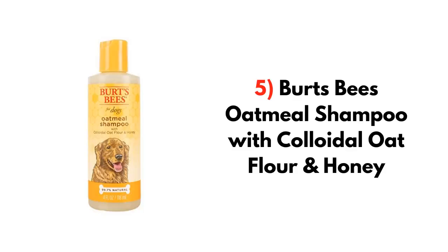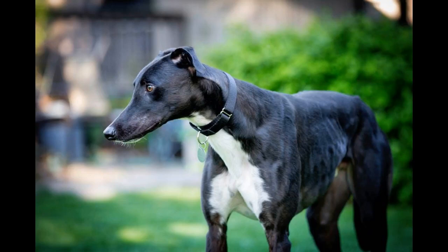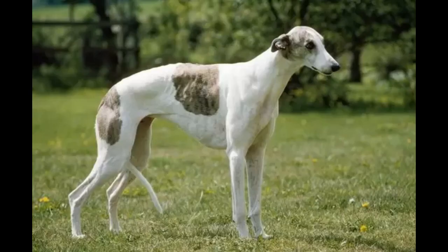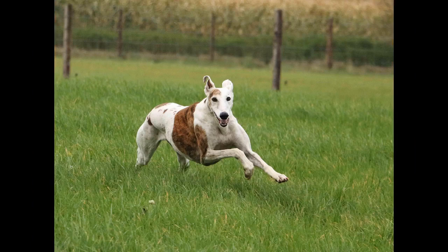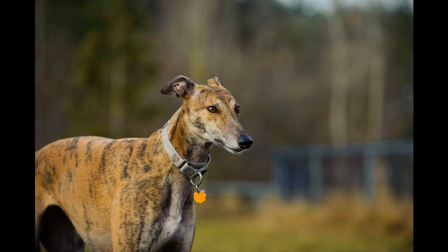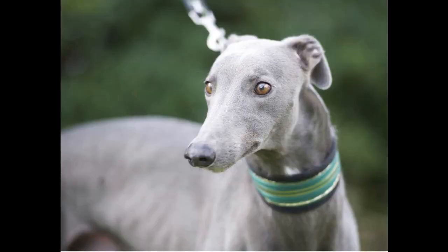5. Burt's Bees Oatmeal Shampoo with Colloidal Oat Flour and Honey for Dogs. Want something nature-friendly with the highest quality ingredients? Then this Burt's Bees Natural Skin Soothing Shampoo with Honey should catch your attention. This organic shampoo has all-natural ingredients. It soothes your dog's skin and makes their fur coat shiny, and removes all the irritation from your dog's skin. Burt's Bees contains honey that erases irritations, moisturizes the skin, and helps get rid of dull coats. This dog shampoo features a veterinary formula and can give proper skin and health conditions. Both puppies and dogs can use this shampoo, and it has no artificial fragrance or chemicals.